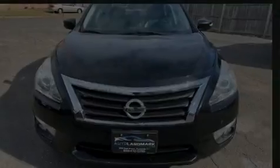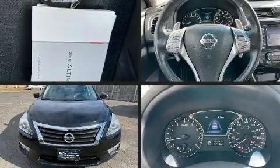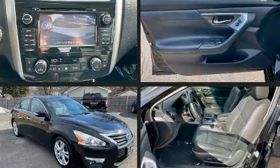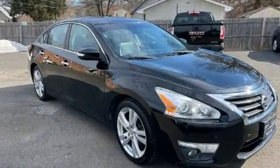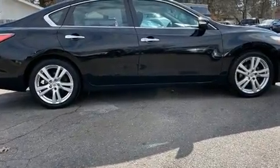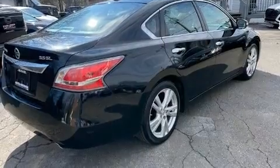Discerning drivers will appreciate the 2015 Nissan Altima. This four-door, five-passenger sedan provides exceptional value. Under the hood, you'll find a six-cylinder engine with more than 270 horsepower, providing a smooth and predictable driving experience.